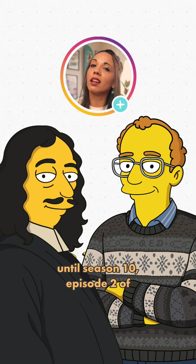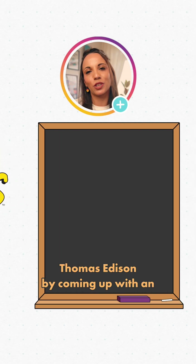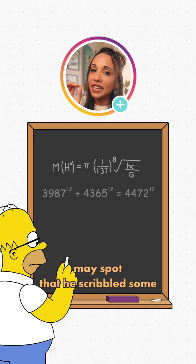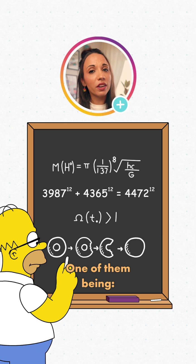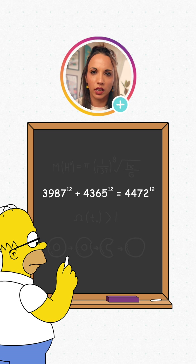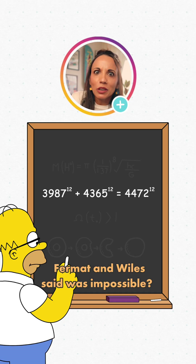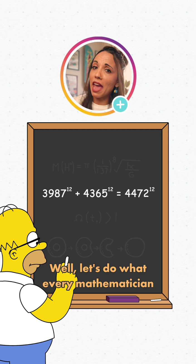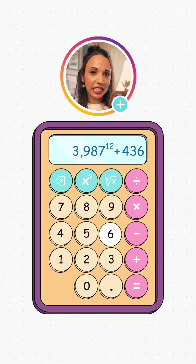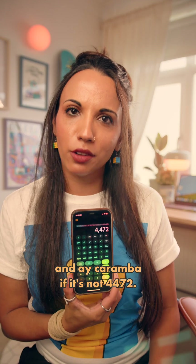Until season 10, episode 2 of The Simpsons — The Wizard of Evergreen Terrace. While Homer is trying to follow in the footsteps of Thomas Edison by coming up with an invention that will make his life worthwhile, eagle-eyed viewers may spot that he's scribbled some equations on a chalkboard — one of them being 3987 to the power of 12 plus 4365 to the power of 12 equals 4472 to the power of 12. It couldn't be. Could it? A trio of numbers that satisfies the equation that Fermat and Wiles said was impossible? Let's do what every mathematician watching that episode did: grab a calculator. We'll type 3987 to the power of 12 plus 4365 to the power of 12 equals — now take the 12th root of that, and ay caramba if it's not 4472.